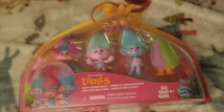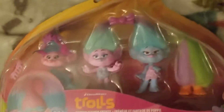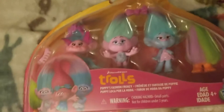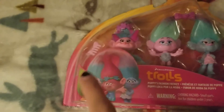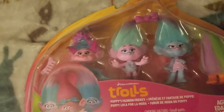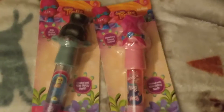The other niece will get this set of four little Trolls. You can do their hair too, and it comes with little clips and a small hairbrush. I want to give a closer look but it's not going to work because of the reflection.